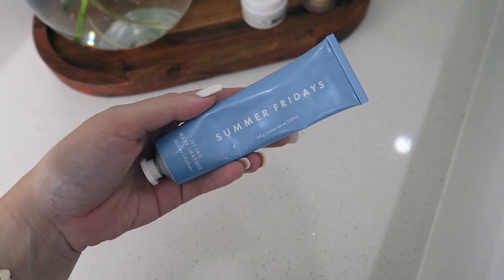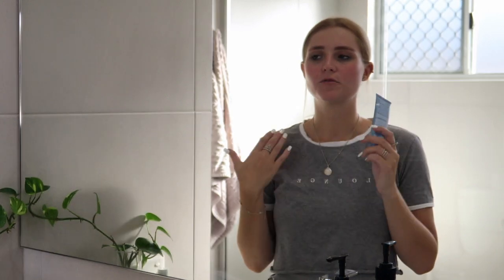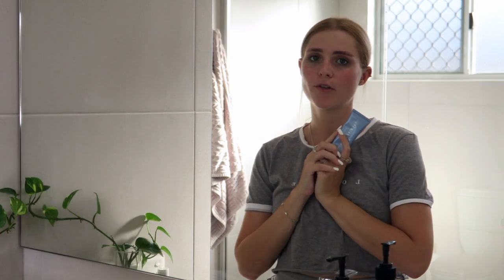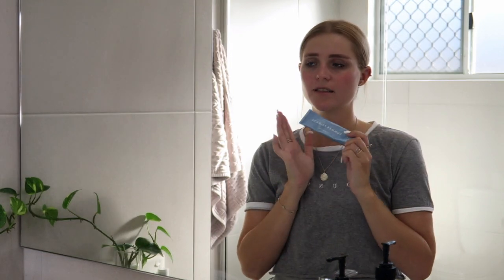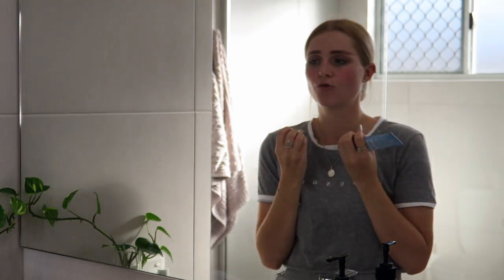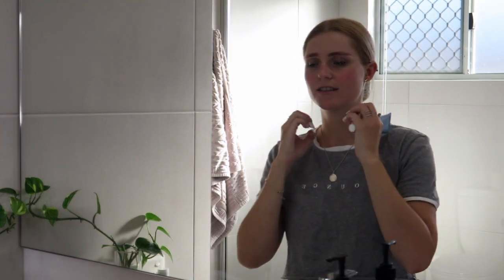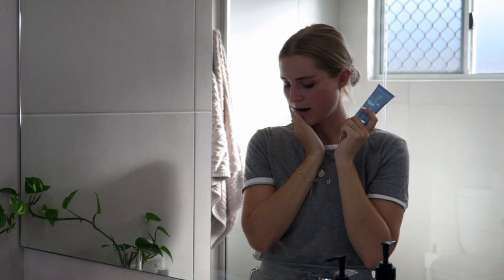Another mask I've been gravitating towards is my Summer Fridays Jet Light Mask. This mask is so hydrating and it feels so nice on the skin. I'll do this twice a week if I don't want to go through my full skincare routine. I absolutely love how this feels on my skin. It just draws in all the moisture and creates a really nice plump-looking skin in the morning.